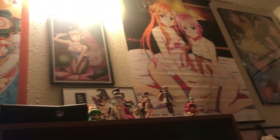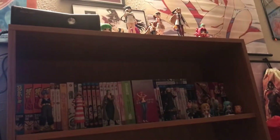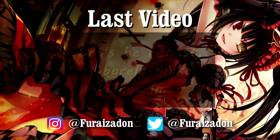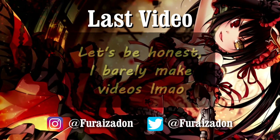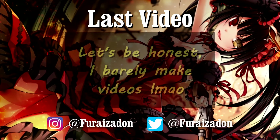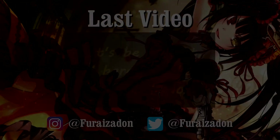That's pretty much my room tour video. Make sure you leave a like if you enjoyed it, subscribe if you're new, stay tuned for my anime and manga collection video, and I'll see you next time.